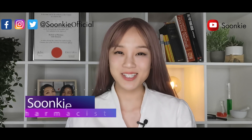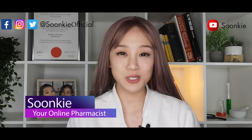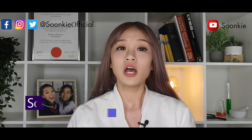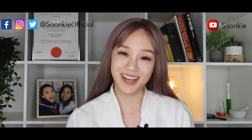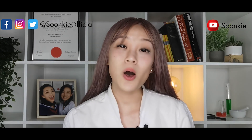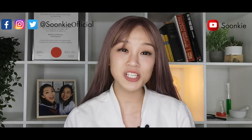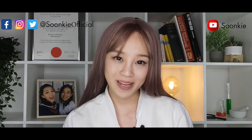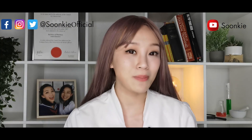Hi everybody, it's your pharmacist Sunqi here. On 12 July 2020, the Therapeutic Goods Administration of Australia granted provisional approval to Remdesivir as the first treatment option for COVID-19. Remdesivir has also been authorized by FDA USA for emergency use to treat COVID-19 in early May 2020. Today, we are going to explore more about Remdesivir.